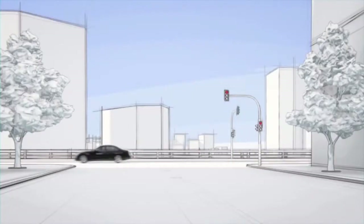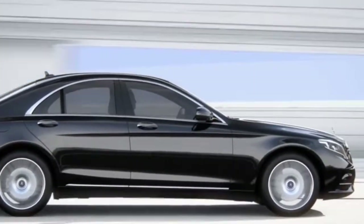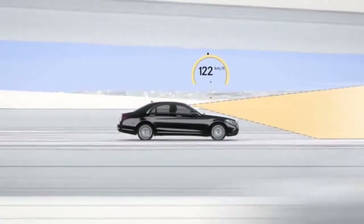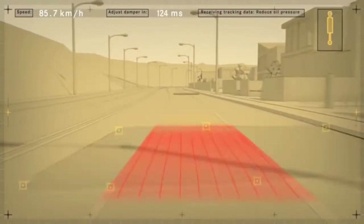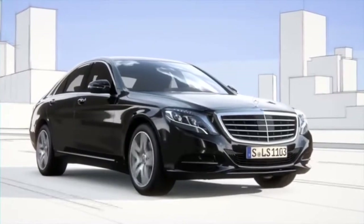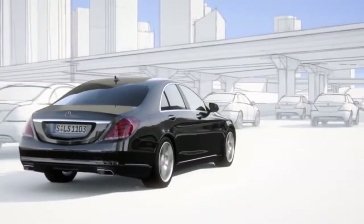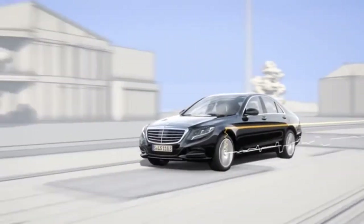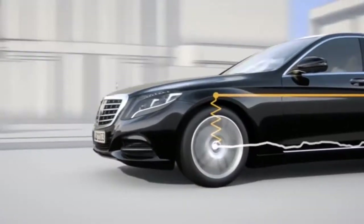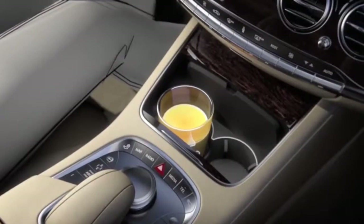The new S-Class features road surface scan — a world first — which effectively turns ABC suspension into Magic Body Control. At speeds of up to 130 km per hour, road surface scan uses a stereo camera to monitor and analyze the road ahead. The exact surface contour is then passed on to active body control. This improved active suspension system can almost entirely compensate for body movements resulting from uneven roads. Within split seconds, the suspension is prepped for the impending situation to significantly reduce any structural movement. The result is unprecedented driving comfort.